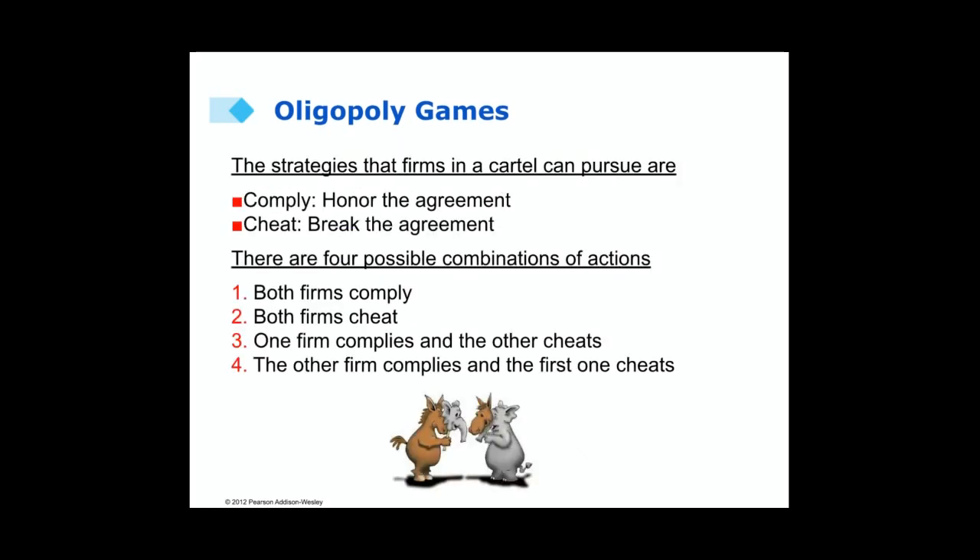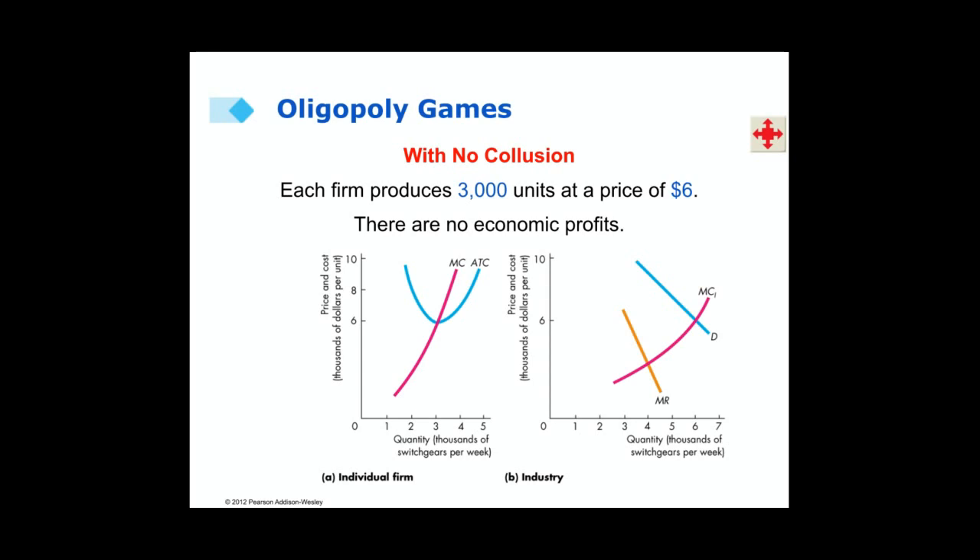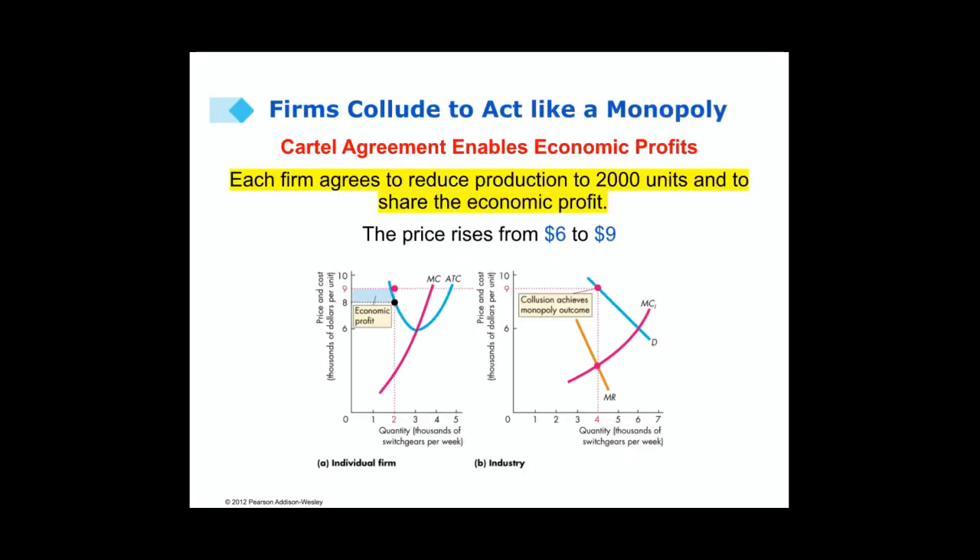In the game theory exercise, the two firms have two possible options: they can honor the agreement, which we call comply, or they can break the agreement, which we call cheat. There are four possible combinations of actions: both firms comply, both firms cheat, one firm complies while the other cheats, or vice versa. With no collusion, each firm produces 3,000 units at a price of $6, and there are no economic profits. But when the firms enter a collusive agreement, each agrees to reduce production to 2,000 units. The price goes from $6 to $9, creating an economic profit that the two firms share. The market demand was 6,000 units, but now only 4,000 units are being provided.